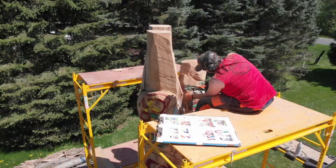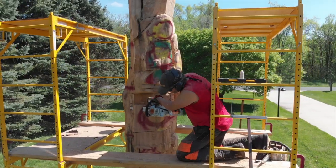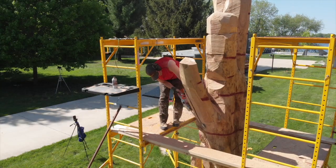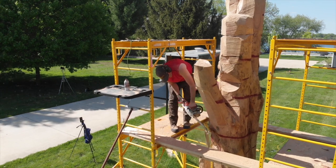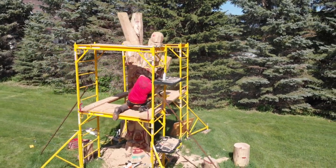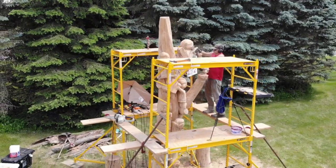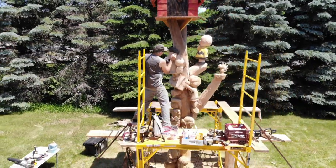He said he's going to carve a smaller tree from the bigger tree and then it'll look like the kids are climbing up the tree. I was like, cool, sounds good — no idea how you're going to do that, but good luck! Adam made a 3D model out of clay so you could see it, and then as soon as he started roughing it in, you could kind of tell where everything was going to happen. It just kind of revealed itself. It was very fun to see it as it progressed.